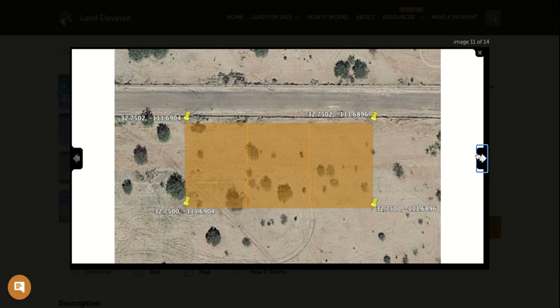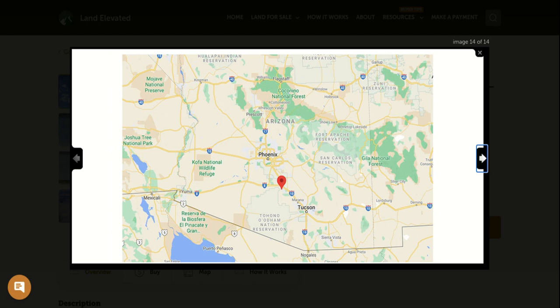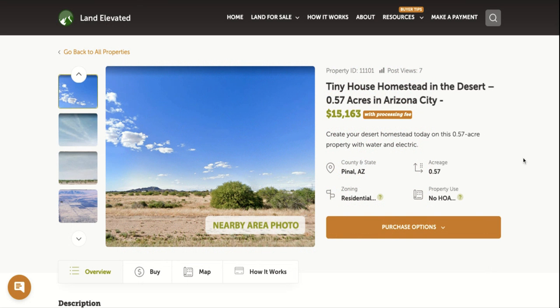If you'd like to go check out the property, you can plug these GPS coordinates into Google Maps, and it will show you the corners and the perimeter of the property if you'd like to walk it and see exactly where it is located. Zoomed out even more, you can see you're about an hour to Phoenix and an hour to Tucson right off Interstate 10, in a really beautiful, rapidly growing location in the state of Arizona.